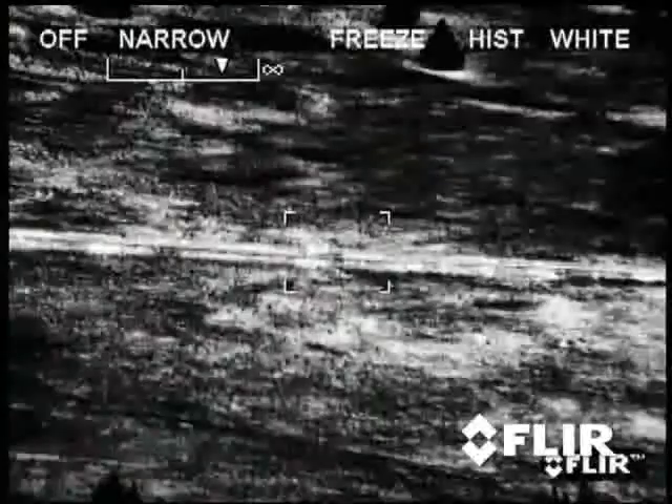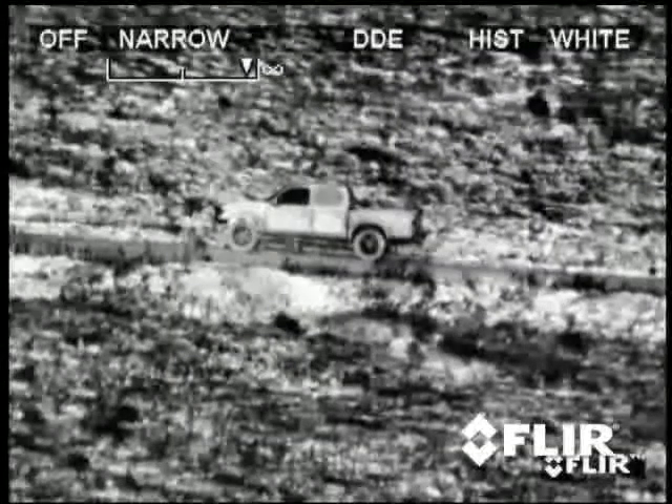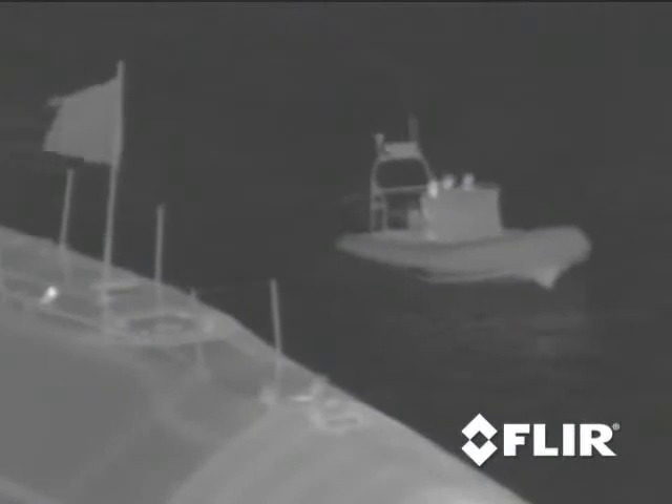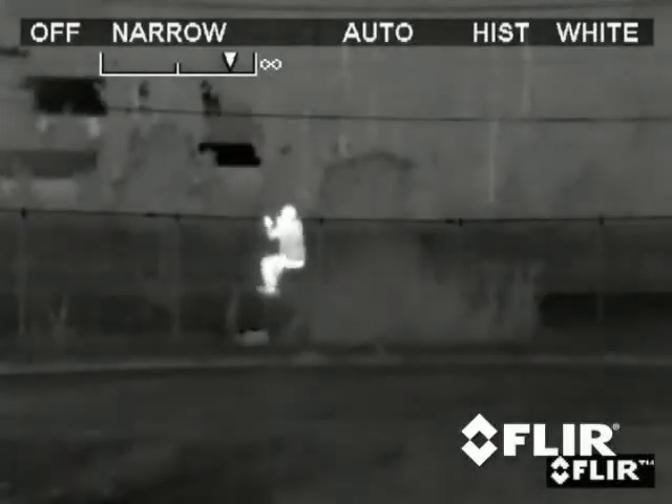We can tell you how far they can see a person at night. We can show you pictures and videos, and we can give you technical information. But until you see for yourself how they turn night into day or allow you to see clearly through haze and smoke, you can appreciate how thermal cameras can affect your security.